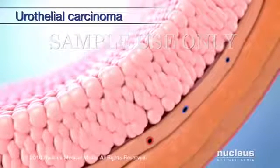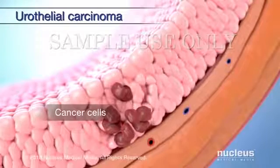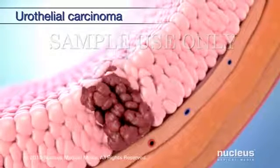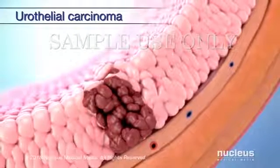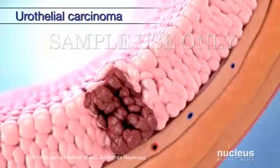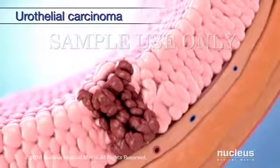Here, normal cells change into abnormal cells called cancer cells. Over time, these cells can grow out of control and form a cluster called a tumor. There are two types of urothelial or transitional cell carcinomas based on how they grow.